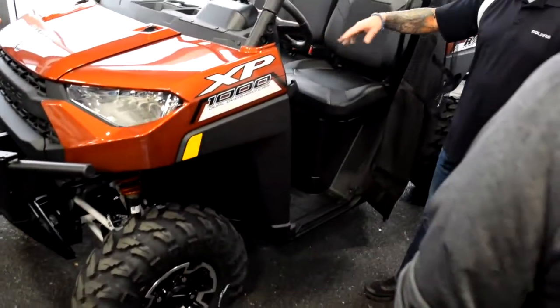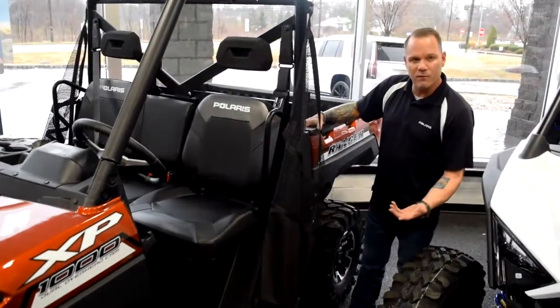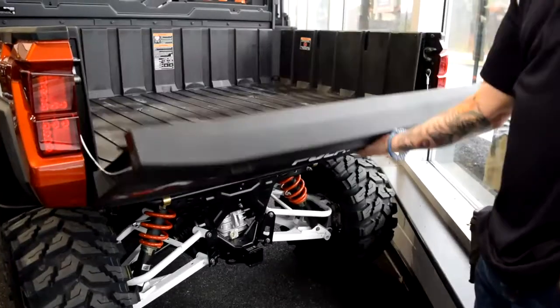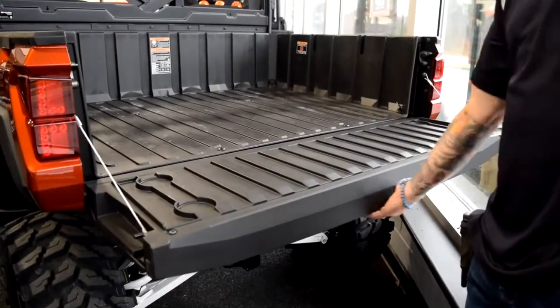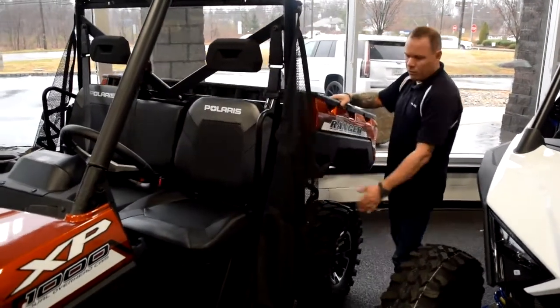A couple things that I think are going to benefit you with this machine — you mentioned you're using this for the pig farm so you're going to be towing around a lot of stuff. First thing I want to show you is the easy to use truck style tailgate, as easy as a pickup truck. A thousand pounds of material back here, real easy to dock.